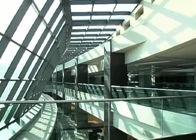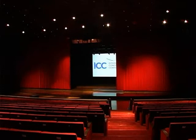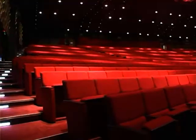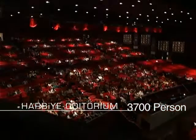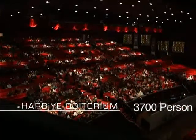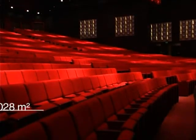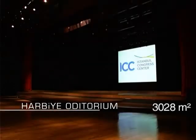Ninety workshop halls having all kinds of technical equipment have been designed to host multipurpose meetings with sizes up to 150 square meters. Harbiye Auditorium, with its sophisticated infrastructure, distinctive acoustic architecture, 620 square meter stage area, 3,700 seats, and 24 simultaneous translation booths, is capable of hosting a variety of events including performing arts and international congresses.